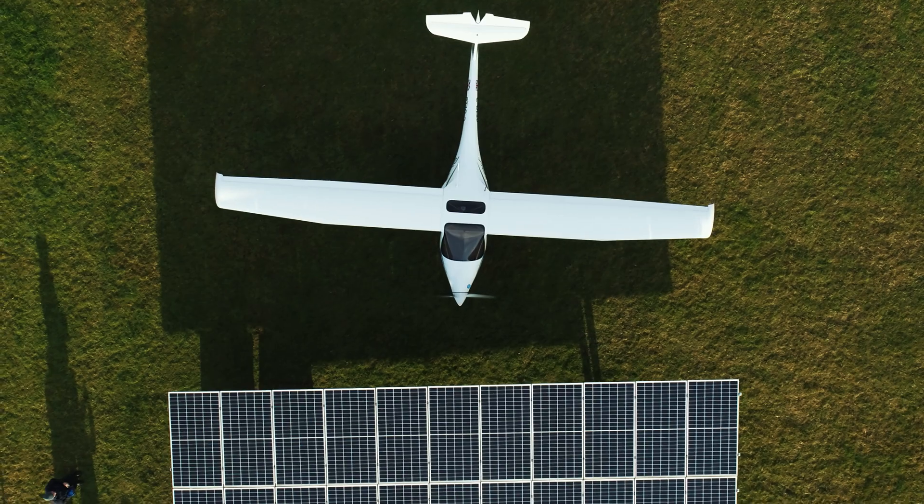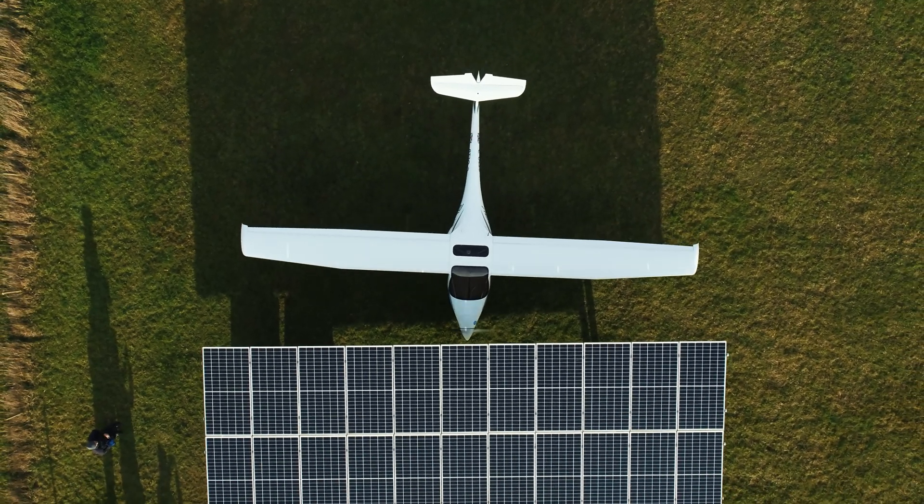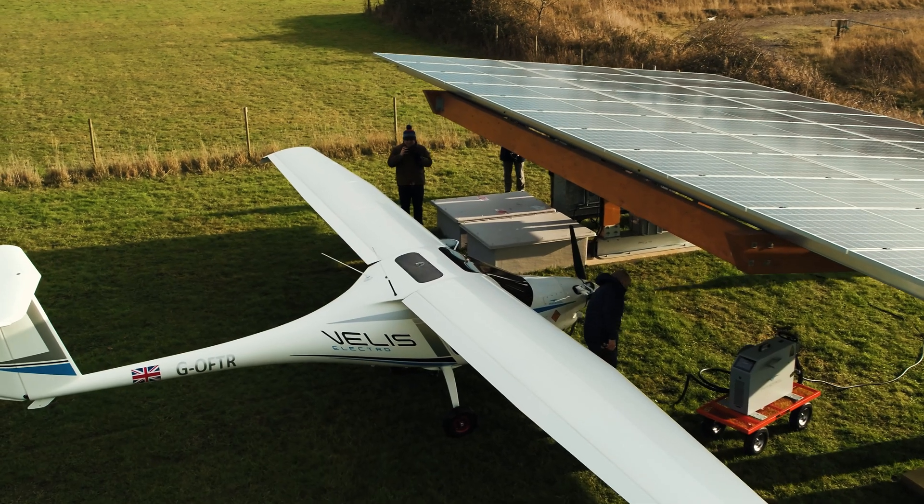To build a charging station like this at a CAA approved airfield, there are normal planning considerations that you'd have with any building. Other than that, the permissions are dealt with by the airfield under their authority through the CAA. So it's no more onerous than any other PV installation.